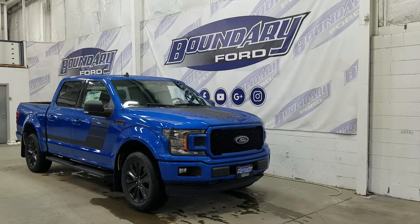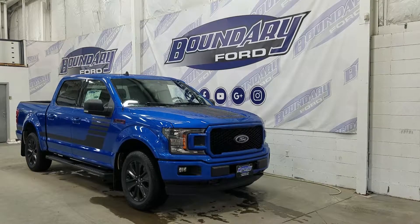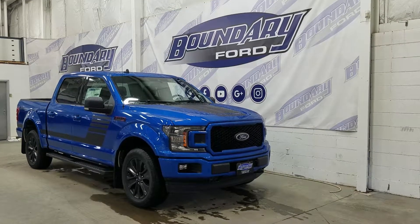At the rear we have privacy tinted windows, and up top we have a twin-panel moonroof. This F-150 also comes with remote start.